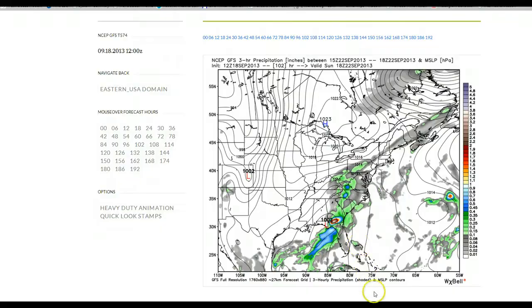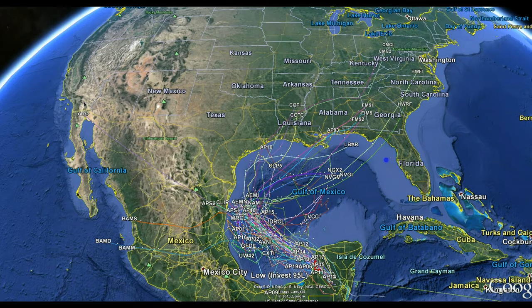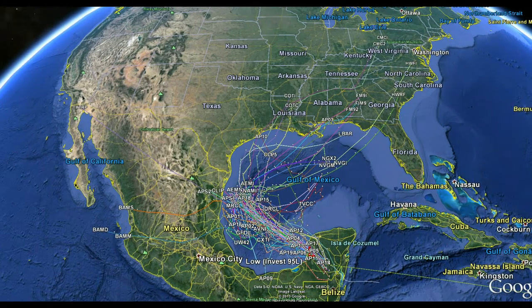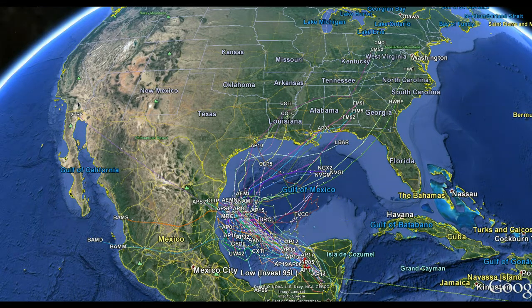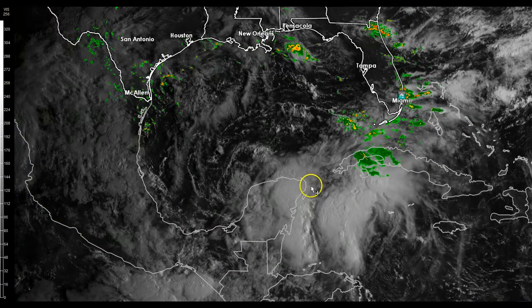Anybody in the Gulf of Mexico, including the entire Gulf Coast — Texas, Louisiana, Florida Gulf Coast — needs to really pay attention. It's been a quiet season, and a lot of people have kind of lost interest or let their guard down. It's way too early to do that. We're still in the heart of hurricane season, and the Gulf of Mexico, because of the deep warm water down there, is always a hotbed for tropical activity.